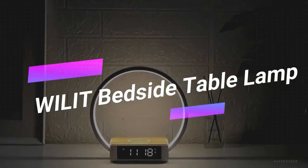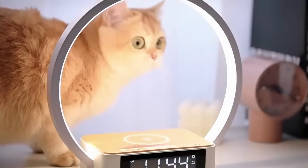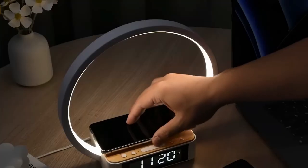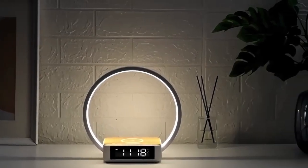Let's brighten up your bedside table with the Wheel-It Bedside Table Lamp. This lamp not only offers adjustable lighting that you can dim with a touch, but also features a built-in clock and a convenient charging pad. For those who struggle to wake up, it gradually lights up 10 minutes before your alarm rings.